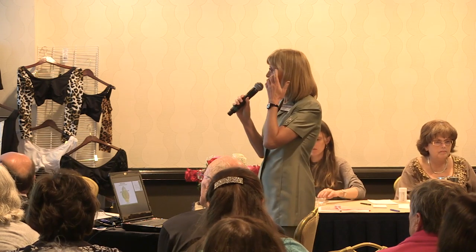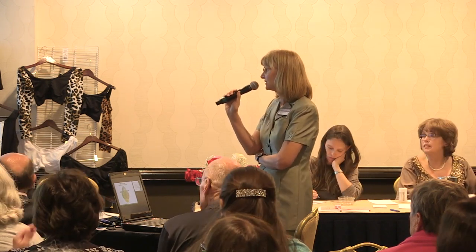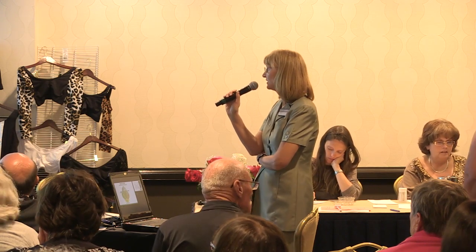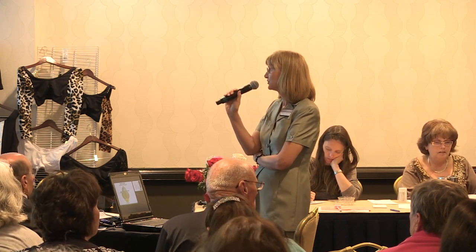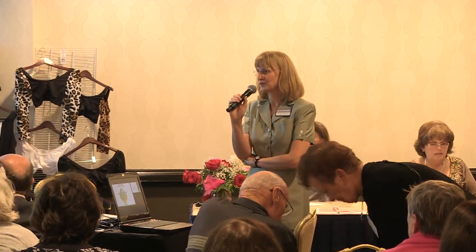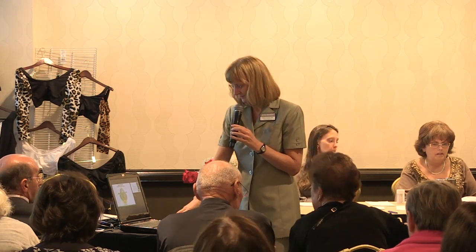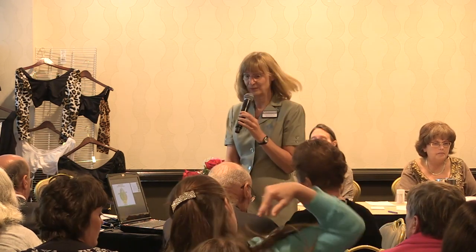This is a diagram put together by Felicity, Linda Weisner, and myself, mostly driven by Felicity. I think it's a great diagram that shows overlap between disorders very nicely, and you can see it on our website and on your pads of paper.